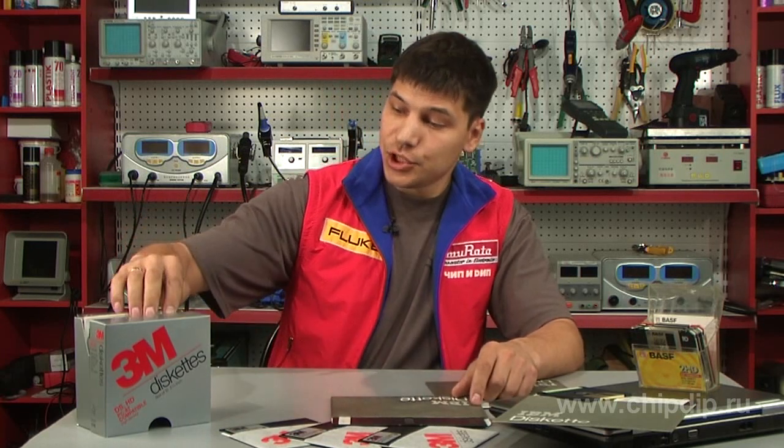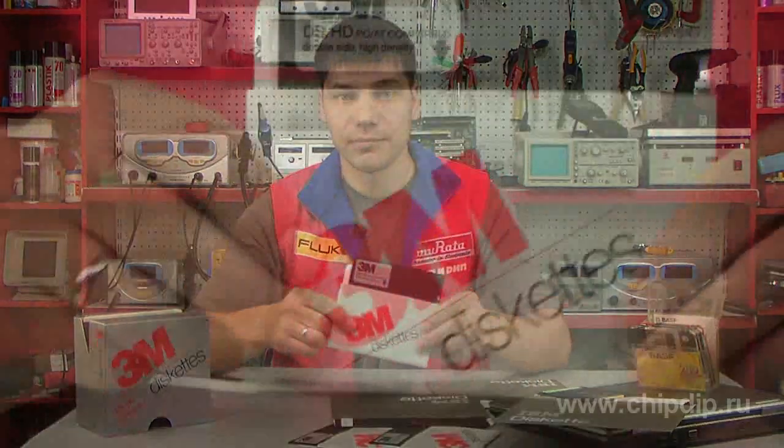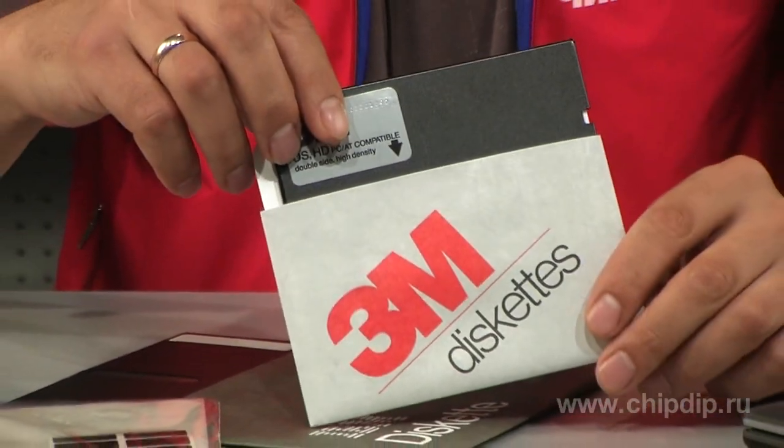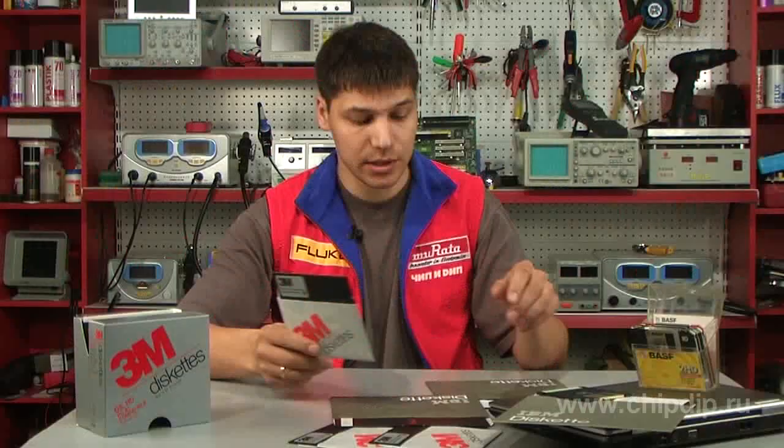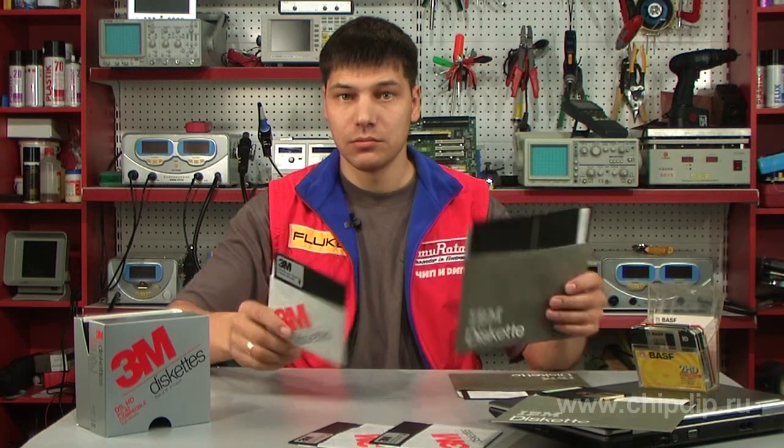In 1976, 8-inch floppies were replaced by 5.25-inch versions. The advantages of the new technology were evident. The case became more compact, and there was a special material inside which protected the disk against excessive wear.